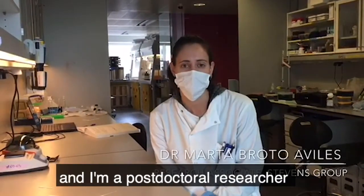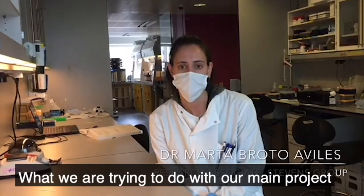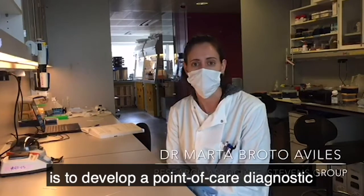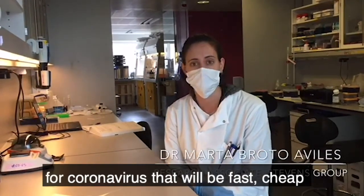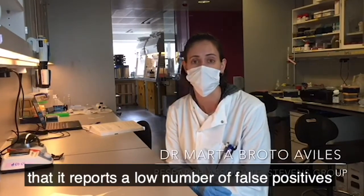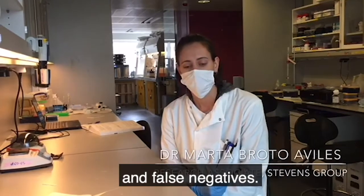Hi, my name is Marta Brotto and I'm a postdoctoral researcher in Molly Stevens Group. What we are trying to do with our main project is to develop a point of care diagnostics for coronavirus that will be fast, cheap, and also accurate, so that it reports a low number of false positives and false negatives.